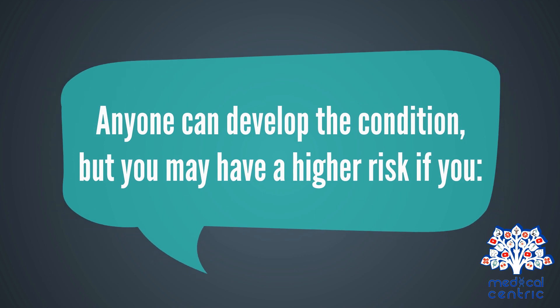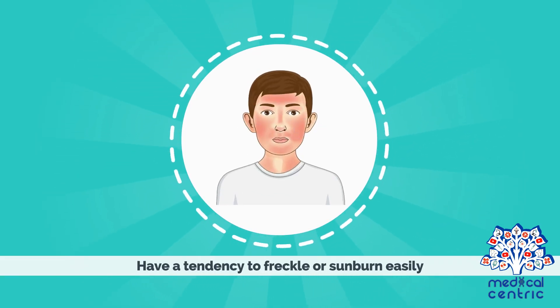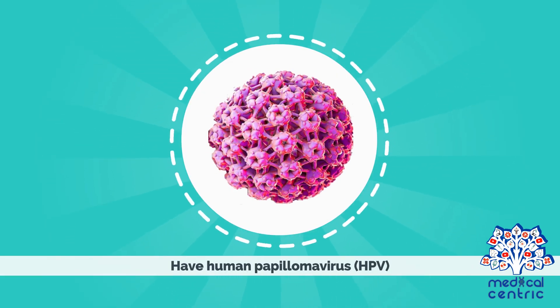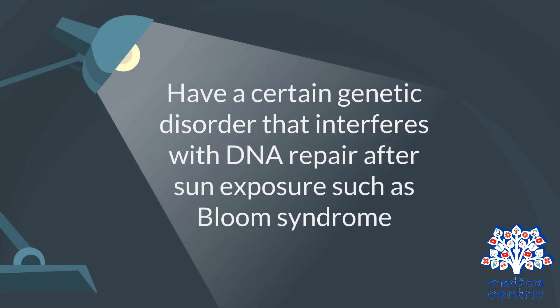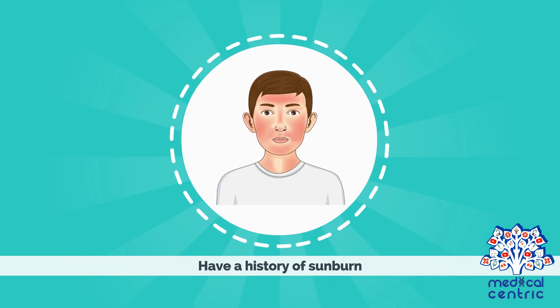Anyone can develop the condition, but you may have a higher risk if you are older than 40, have a tendency to freckle or sunburn easily, live in a sunny climate, have light skin color and blue eyes, have human papillomavirus (HPV), are bald, have a weak immune system as seen in people with AIDS or leukemia or people using organ transplant medications, have a certain genetic disorder that interferes with DNA repair after sun exposure such as Bloom syndrome, have red or blonde hair, or have a history of sunburn.